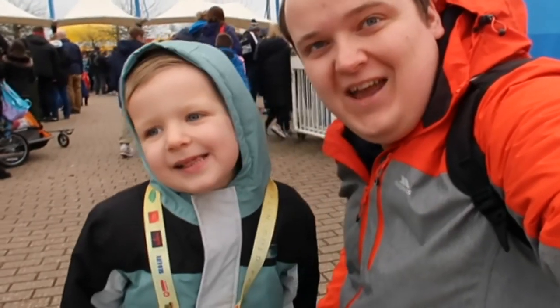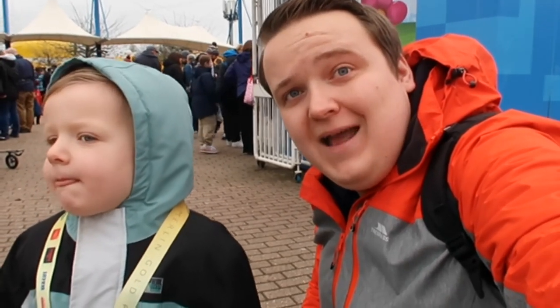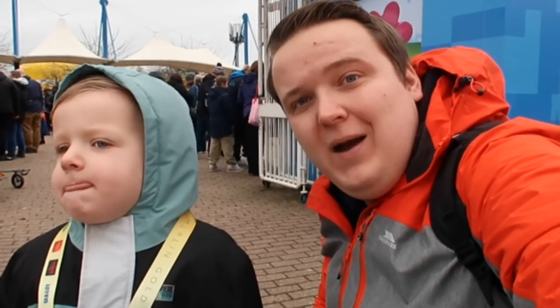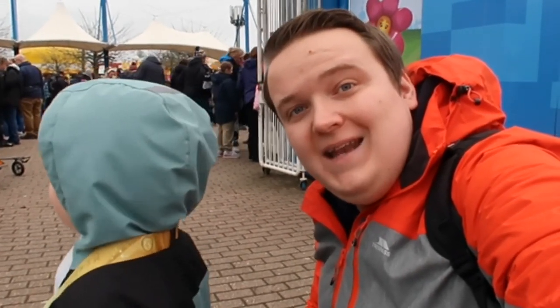Good morning everyone and welcome back to the channel. Today in this video we're going to give you a few tips and tricks on how to get the most out of your day at Legoland. So we're here at the park now, it's quarter past nine, opens about ten, but we should get in a little bit early. So let's head on in and see what we can do today.